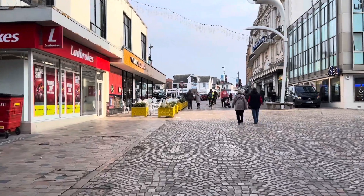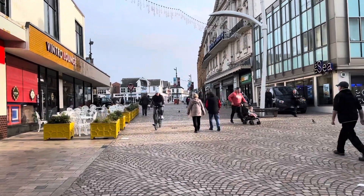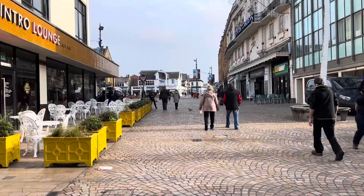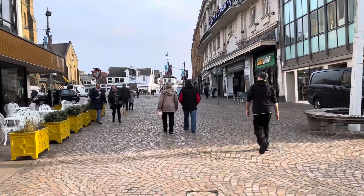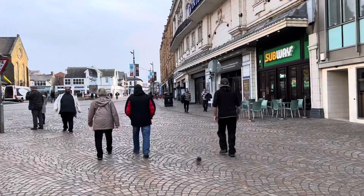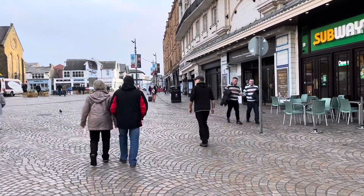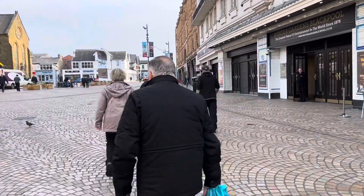While we're on the subject of box offices, there's another one just up here - the Winter Gardens box office. In these days of doing everything online, if you're not keen on that you can come and do it in person in Blackpool still. The Winter Gardens box office is just to the left of the main door here, and their Christmas show this year is Elf - so it's not a panto, it's Elf.